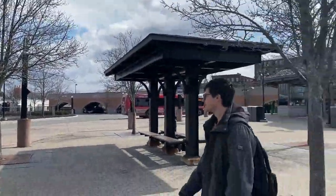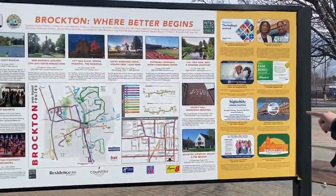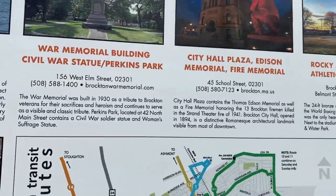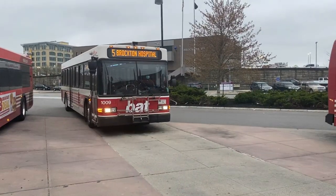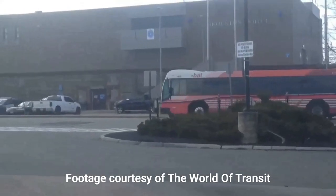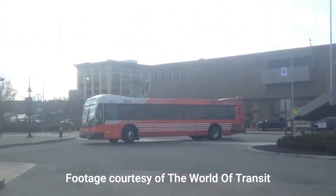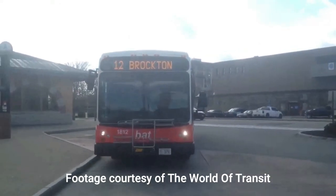Welcome to the BAT Center in Brockton, Massachusetts! For some context, BAT is the Brockton Area Transit. Brockton is a city south of Boston with a population of around 100,000 people, and the BAT Center is its bus hub, with an MBTA commuter rail station across the street.